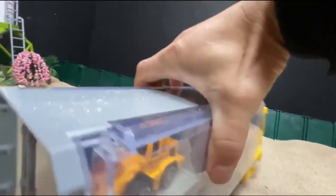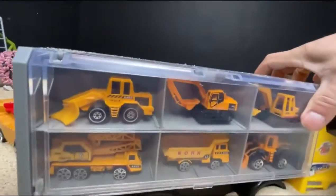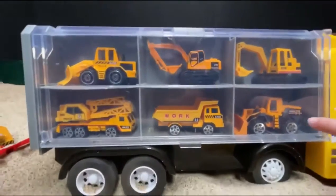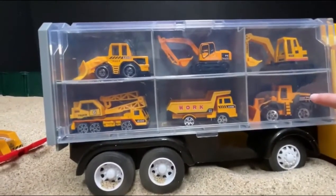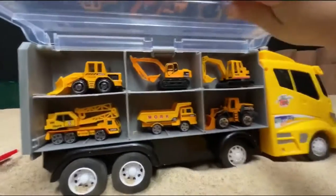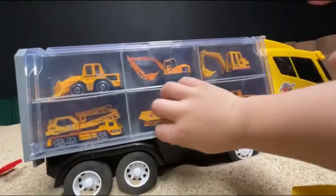Let's turn around — ta-da! Whoa, what do we have here, boys and girls? Open up. Let's see. Look, we have two excavators already up there.